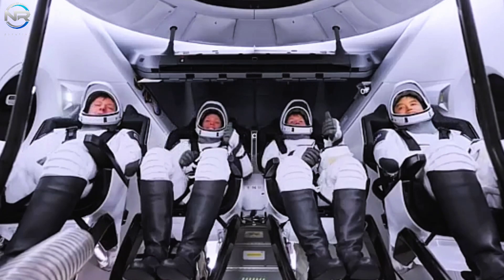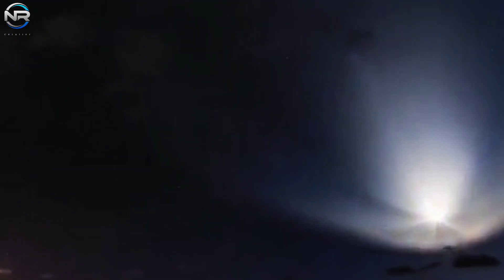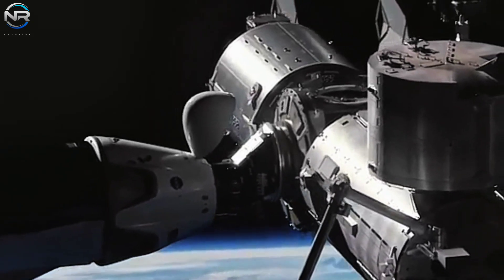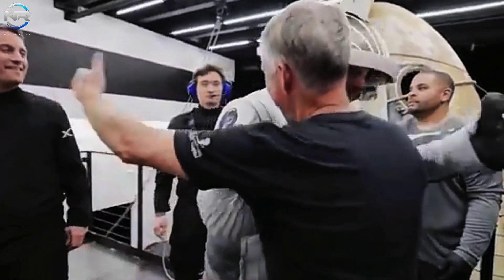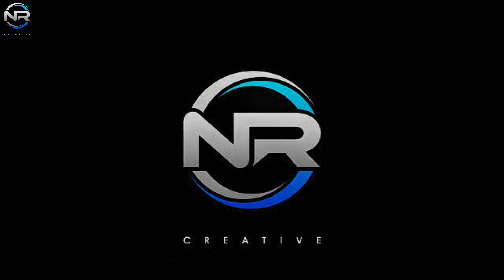Fortunately, the potential for disaster has been mitigated as Elon Musk reintroduced the concept of a propulsive landing for the Dragon spacecraft, an idea that had been shelved about a decade ago. What exactly is this technique and is it truly capable of replacing parachute landings entirely? Let's dive deeper on today's episode of NR Studio.